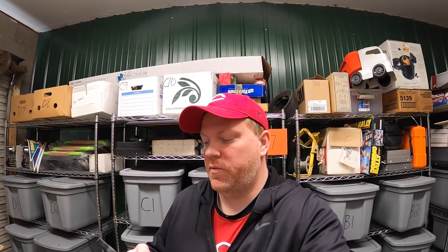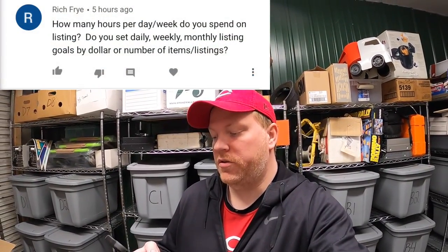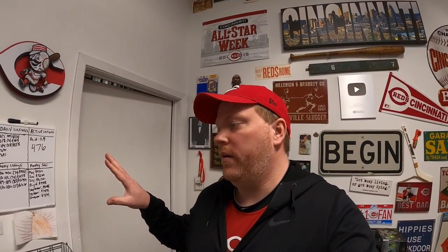It's Thursday morning. I have six eBay orders to ship out, but first I'm going to answer a viewer question from Rich Fry: how many hours per day or week do you spend on listing, and do you set daily, weekly, or monthly listing goals? Every week it varies from about 15 to 25 hours of listing. It depends on how much time I'm spending on sourcing. In summer when garage sales are everywhere I list less, but in fall and winter when I'm mostly at the warehouse I list a lot more. This week I'll probably put in about 25 hours just for listing.